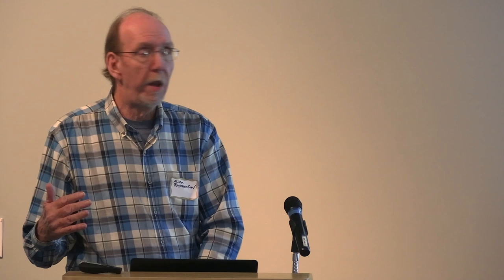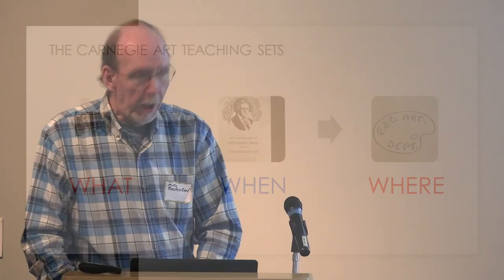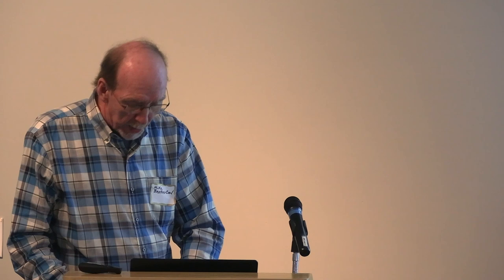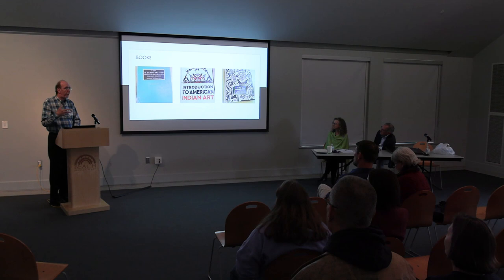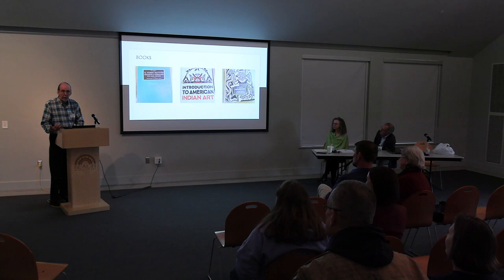If you want to know all about the Carnegie Art Teaching Set, there's an online magazine called The Carnegie Reporter, and the article is called 'Investing in America's Cultural Education' — I think it's fall 2010. We didn't get a music teaching set, but we did get an art teaching set. Someone was meticulous that everything that came from this set got that Parsons Junior College stamp on it — everywhere, on every single item. The collection was a series of over 250 books about art, and when we started putting the collection back together, we knew which ones were part of it because of that PJC stamp.